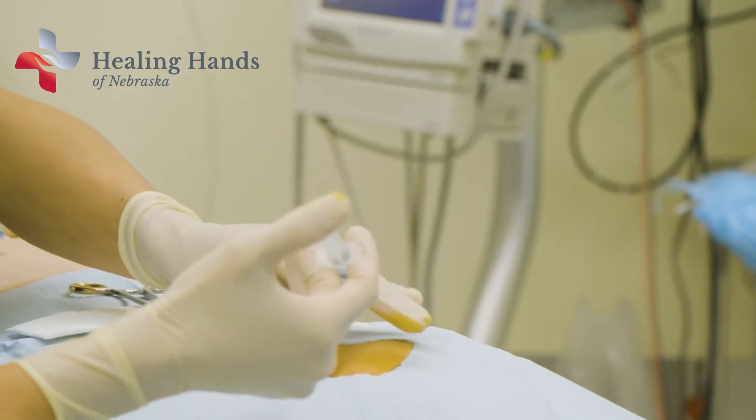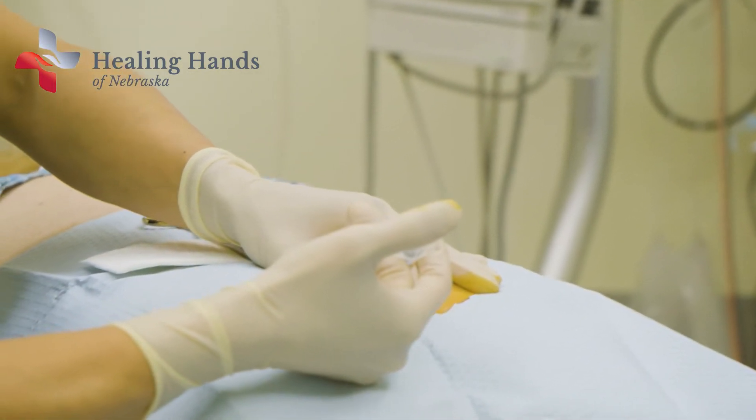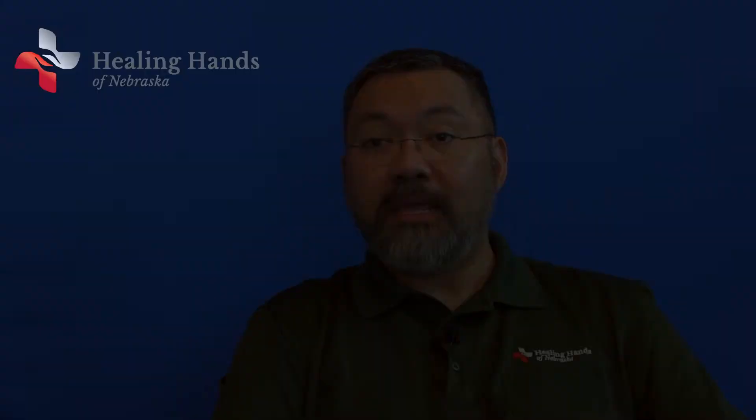That sounds really scary. There are a lot of people who have been told that they need spine injections, and they get them, and they get great relief from them. But a lot of those people will also tell you that those injections were very unpleasant. Part of the reason they're unpleasant is because the procedure requires putting the needle close to a bunch of different bones, and when you poke the needle into bone, it can be really painful.